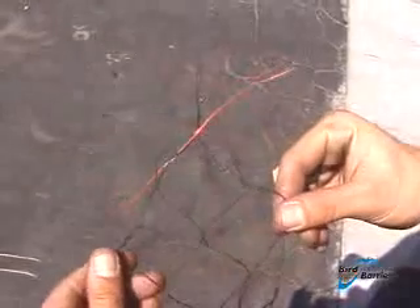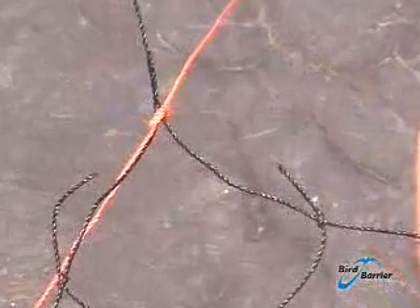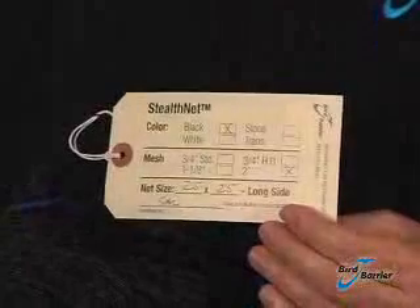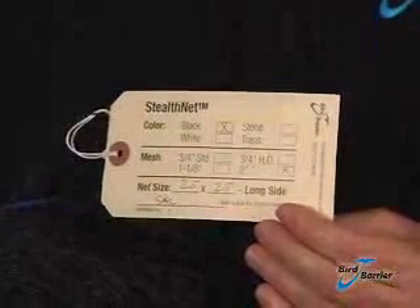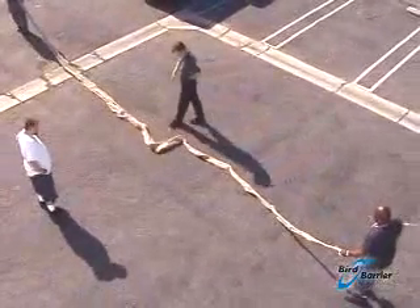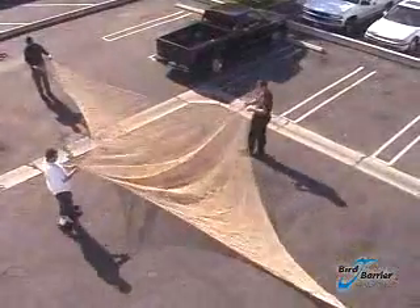All corners are marked with a piece of colored twine. A tag is attached to one corner of the net — it tells you the length, width, color, and mesh size. Here a team is unbundling a 25 by 25 foot net, finding the corners, and opening it up to its full size.